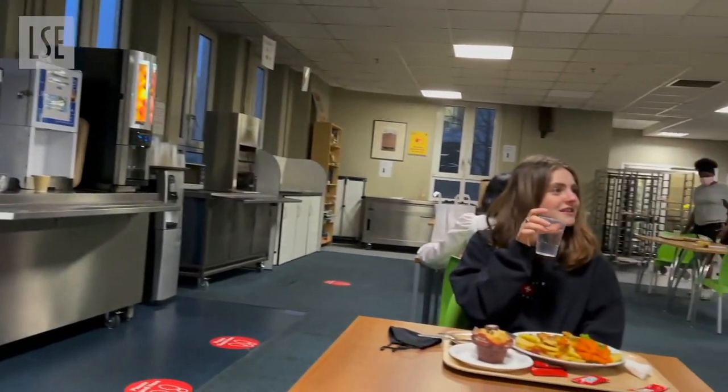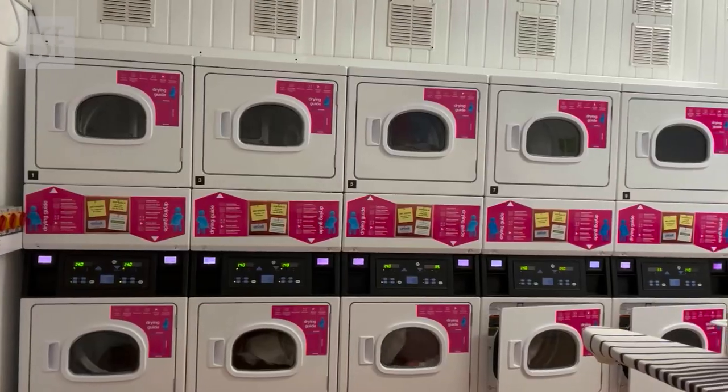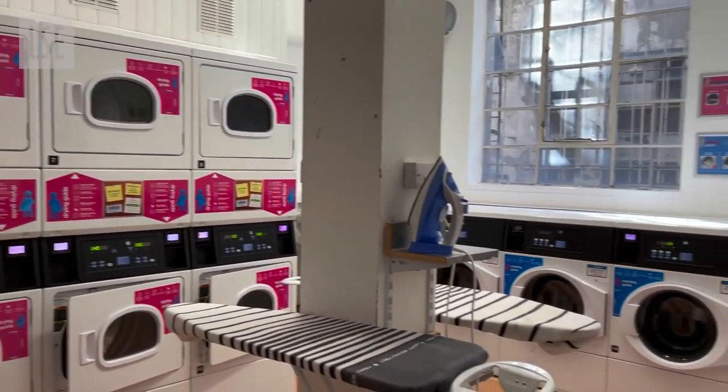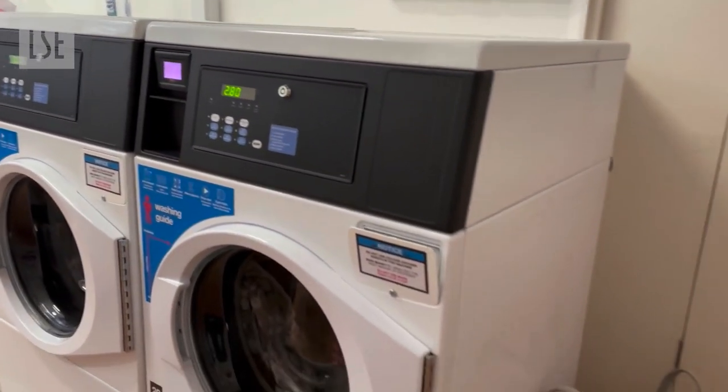I really enjoy the food here. We get served dinner from Sunday to Friday, and on Saturdays we get brunch. Here is what the laundry room looks like. I've never had any problems with availability — there's always something available and the prices are fine.